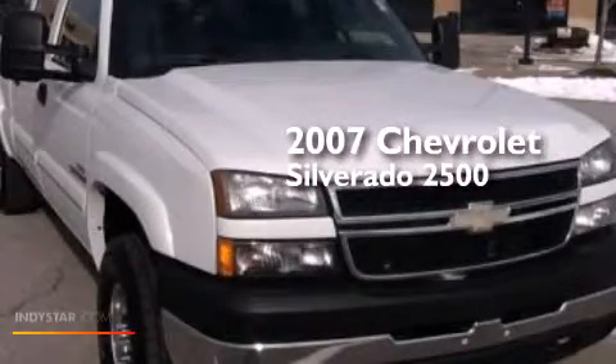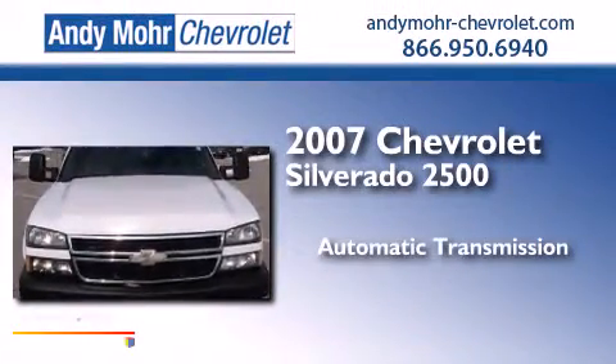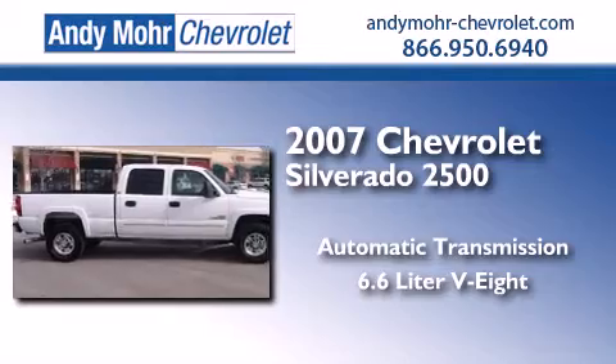This is a 2007 Chevrolet Silverado 2500. This truck has an automatic transmission and a 6.6 liter V8.